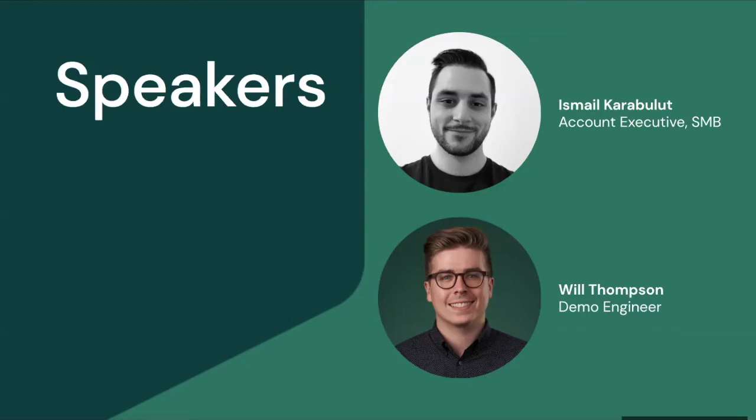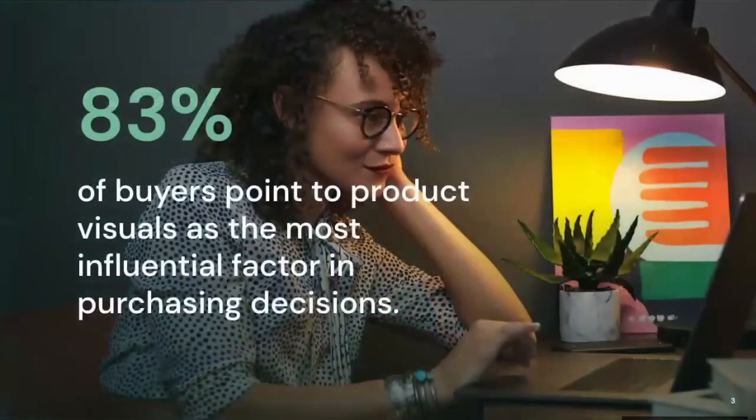Today we're going to be talking about hosting a virtual photo shoot with 3D. It's important to touch on why this subject is of importance in today's day and age. It's plain and simple — online buyers want to be able to see what they're purchasing. 83% of buyers point to product visuals as the most influential factor in purchasing decisions. As a brand, you have to understand that this is more important than comments, reviews, star ratings, or video reviews. Images are what matter for your buyers.